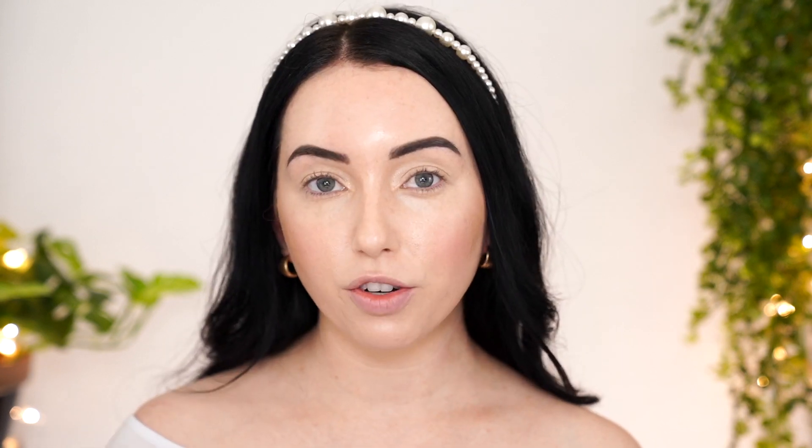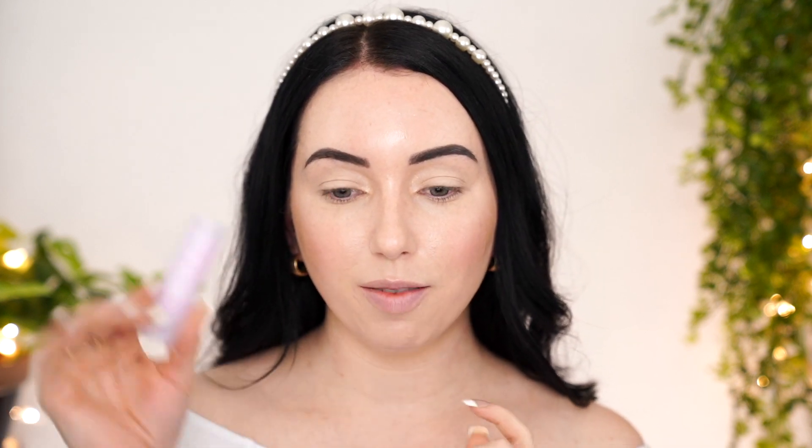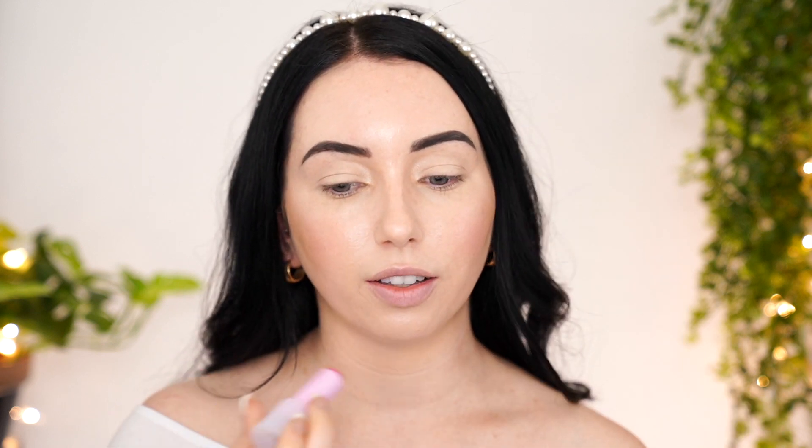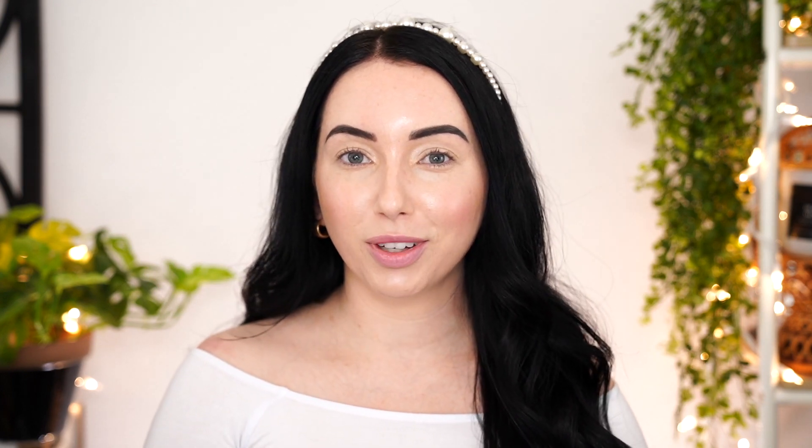I'm actually not going to apply mascara — there's something about this plump, healthy-looking skin look where adding mascara just kind of ruins it for me. Do whatever you want on your eyes though. I am adding a lip product from the brand Billie — it's basically a tinted chapstick but it gives the prettiest pink color on the lips. This is the finished glass skin look! All the products I used are linked in the description box. I hope you enjoyed this video and found it helpful — give it a thumbs up, enter the giveaway if you want, and I'll see you in my next video!